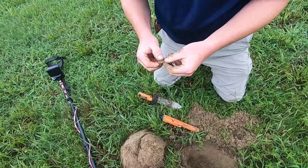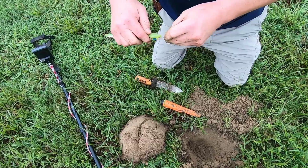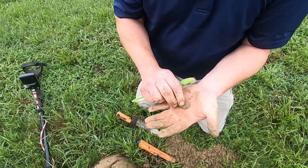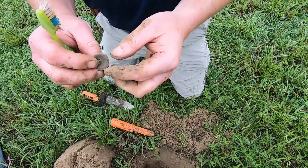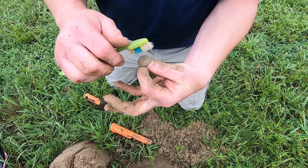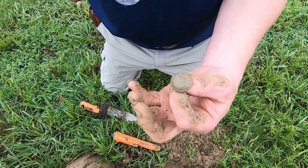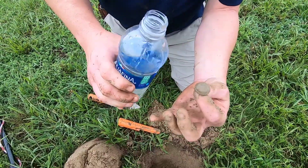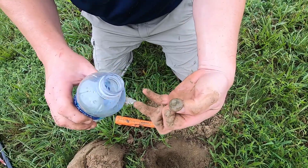It looks like a wheel. Shotgun shell? No. That button? That's some type of button. That's not an eagle button — it's probably going to be a Confederate button or some type of unit button, maybe civilian. Is that a New York shield in it? Hey, let me see it. I think that's a New York button. I guess it's soaking wet. That's a New York Excelsior! Yes it is.